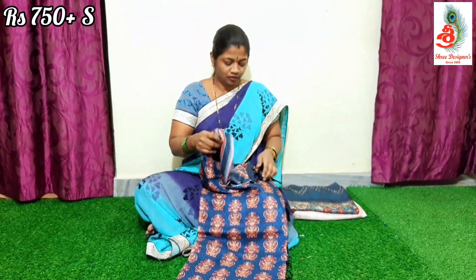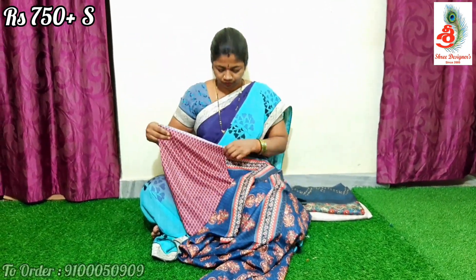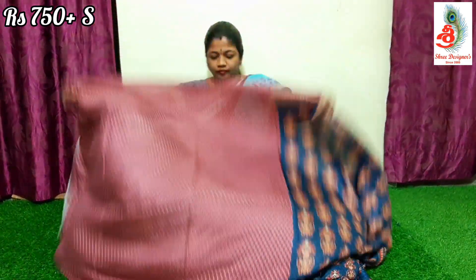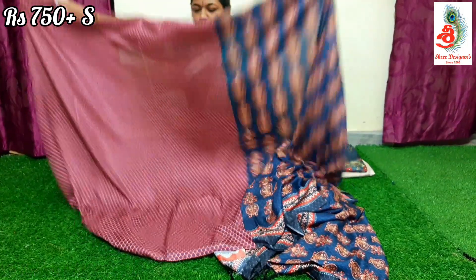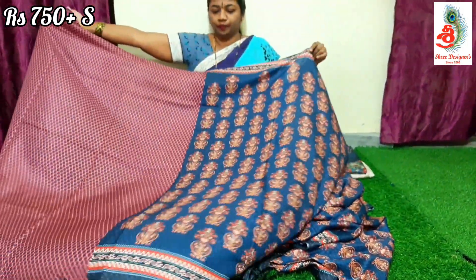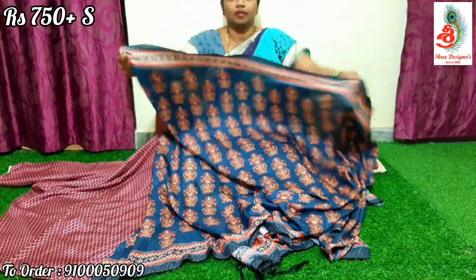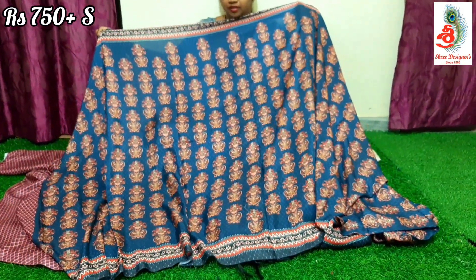Next color — navy blue color. This is the blouse you will be getting. The saree is beautifully printed all over.